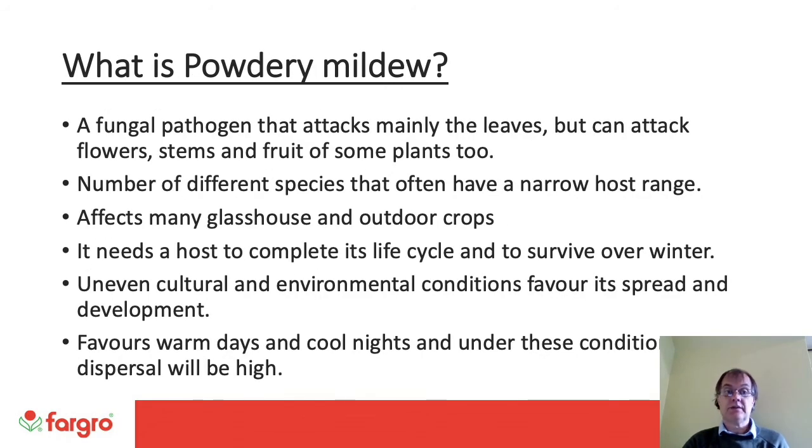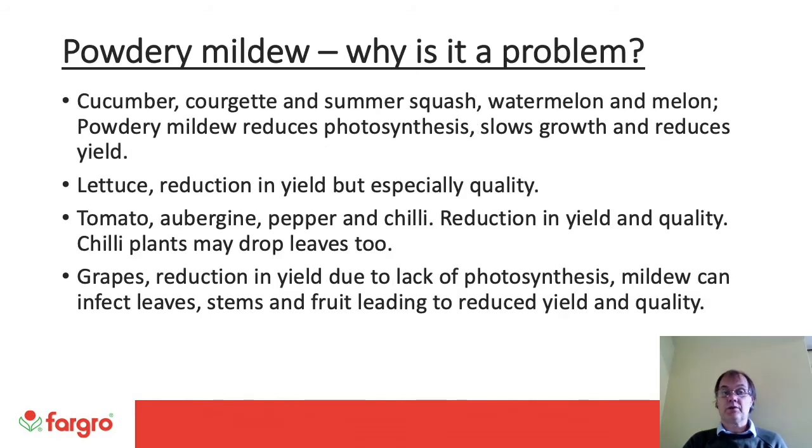Powdery Mildew is a fungal pathogen that attacks mainly the leaves but can attack flowers, stems and fruit of some plants. A number of different species often have a narrow host range and it affects many glasshouse and outdoor crops. It needs a host to complete its life cycle and to survive over winter. Cultural and environmental conditions favour its spread and development, and it favours warm days and cool nights — under these conditions spore dispersal will be high. Why is Powdery Mildew a problem? On cucumber, courgette and summer squash, watermelon and melon, it reduces photosynthesis, slows growth and reduces yield. On lettuce, there is a reduction in yield but especially in quality.